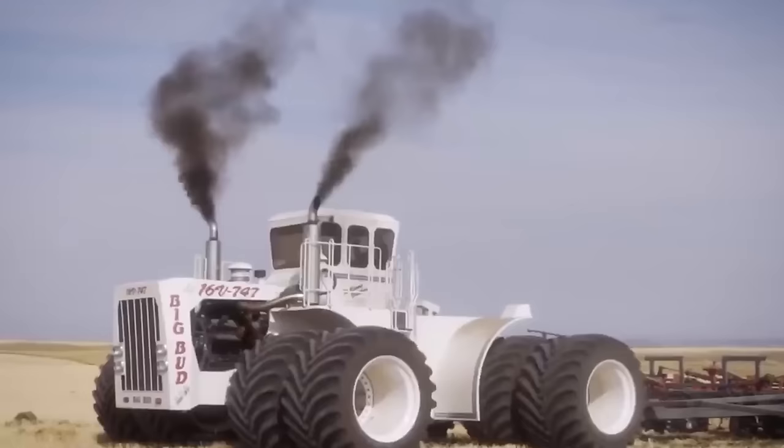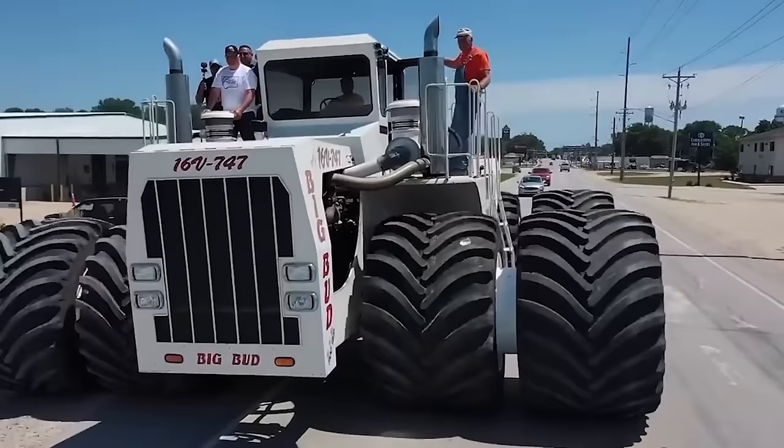With its new paint job, metal stacks, and more than 900 horsepower, the Big Bud is just as impressive to look at as it was when it left the Northern Manufacturing Company in 1977. The Big Bud 747 was officially named the world's largest farm tractor and continues to be a sign of farming power and engineering.